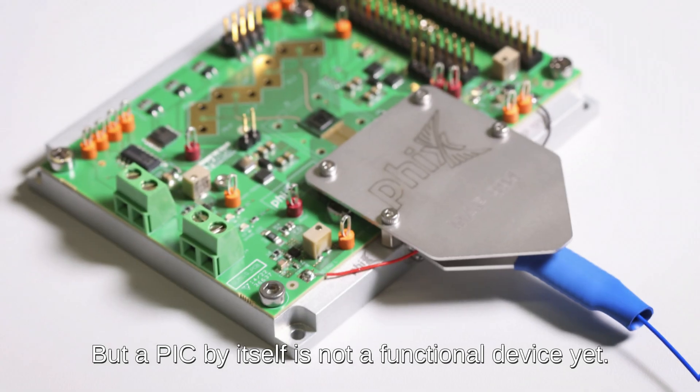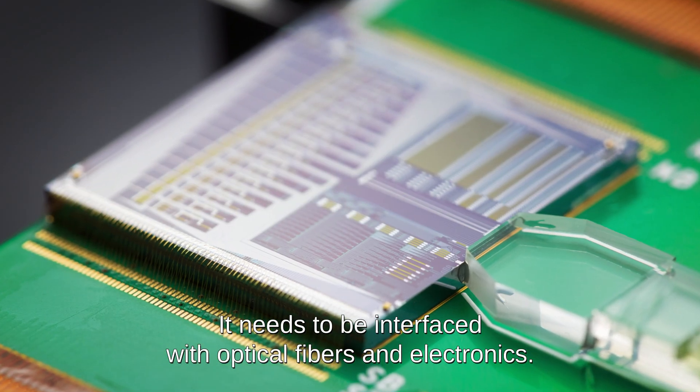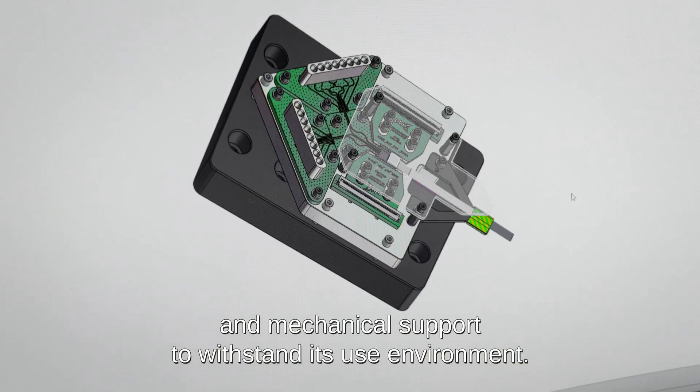But a PIC by itself is not a functional device yet. It needs to be interfaced with optical fibers and electronics. Furthermore, it requires thermal stabilization and mechanical support to withstand its use environment.